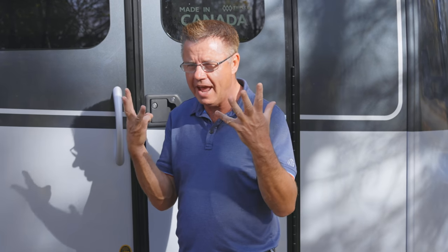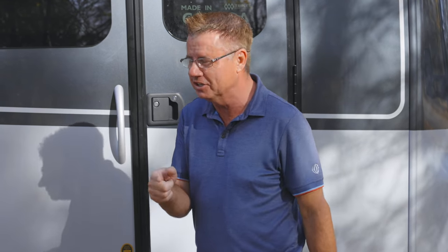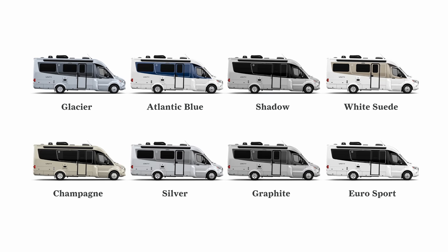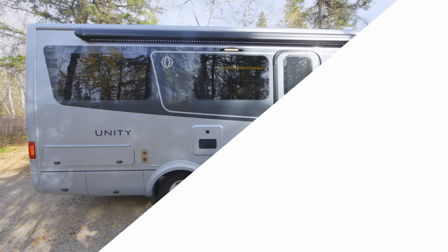For 2022, we have eight different exterior colors. This is Glacier. We also have a new color called Atlantic Blue, a new color called Shadow, white suede, champagne, silver, graphite, and Eurosport. We should have a color that you're going to absolutely love on your brand new Leisure Travel Van.